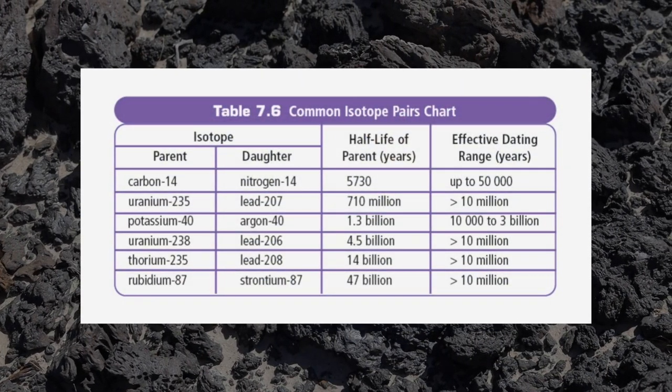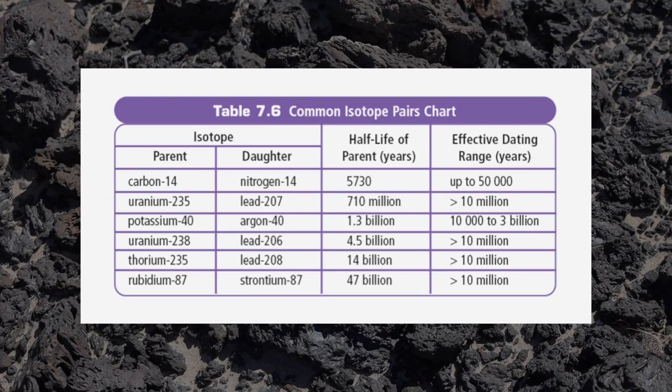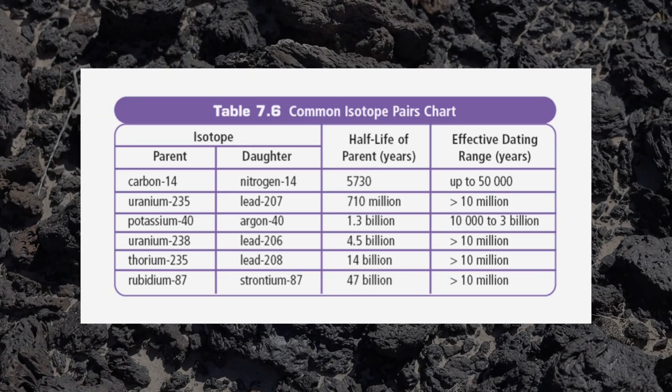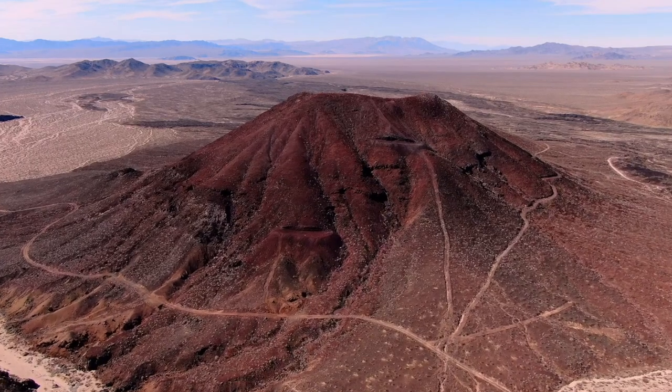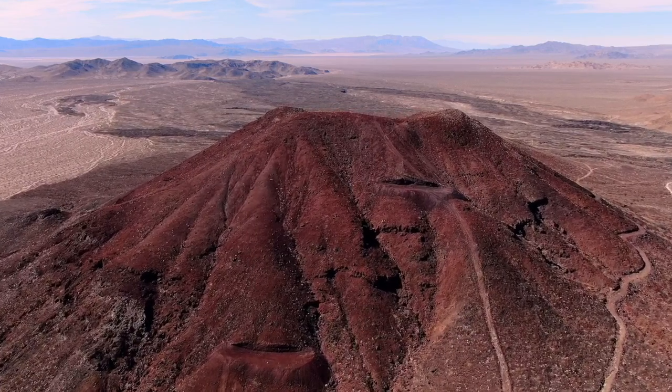They're not hazardous, but because it's a radioactive element, the parent source breaks down into daughter products at a predictable rate. So you look to see what are the different percentages of the parent and the daughter product. Usually these elements are things like potassium, argon, and strontium.